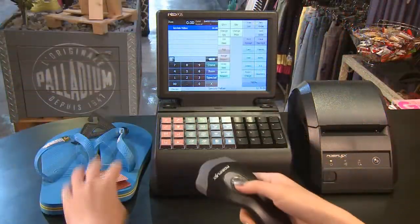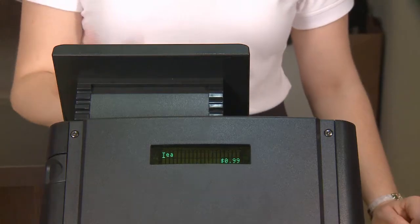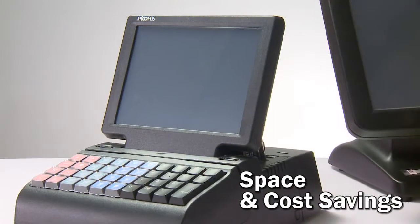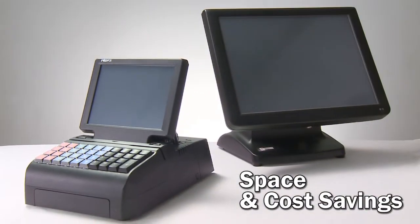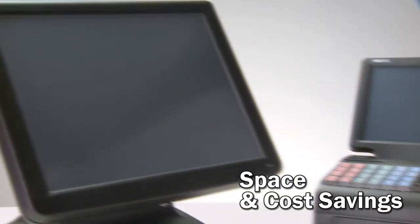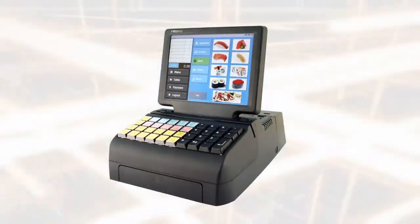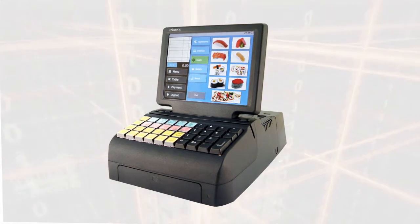PicoFoz is a complete embedded point-of-sale terminal specially designed for retail and hospitality operations. It is compact and flexible with only a fraction of the cost of a PC-based point-of-sale system. This makes PicoFoz an excellent upgrade from legacy electronic cash registers.